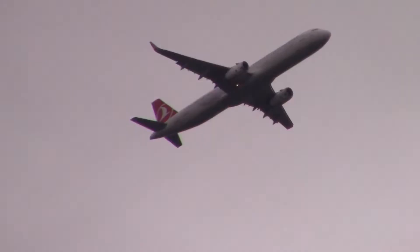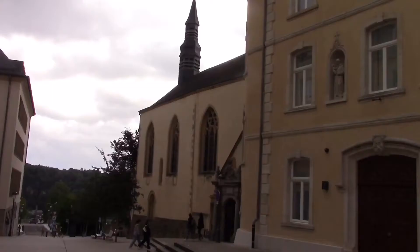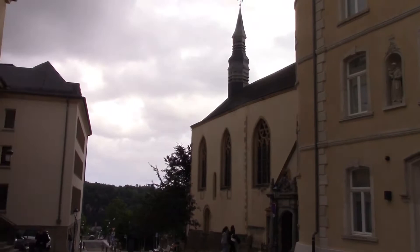Our next stop is the old quarter of Luxembourg City. This is the oldest part of the city, with some buildings being over 800 years old. The old quarter, along with the fortifications we just visited, were made a UNESCO World Heritage Site in 1994.